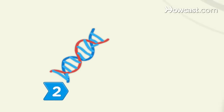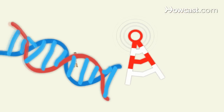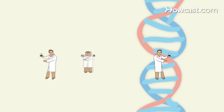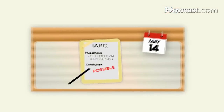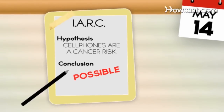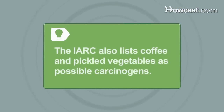Step 2: Understand the classification of the International Agency for Research on Cancer, which evaluates environmental and lifestyle factors for possible links to cancer. The IARC classifies cell phones as a possible carcinogen, meaning it's not certain whether they pose a cancer risk. The IARC also lists coffee and pickled vegetables as possible carcinogens.